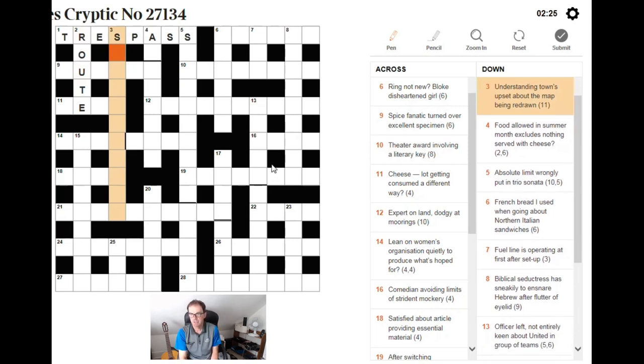Three down: understanding, towns upset about the map being redrawn. The map being redrawn is clearly an anagram of the letters of THE MAP — six letters. I need to have a town upset around those six letters. Town could be a proper noun — any of the zillions of towns, probably in the UK — but that doesn't narrow it down. I can't see from the anagram quite what's going on. The whole thing means understanding, so I'll move on.